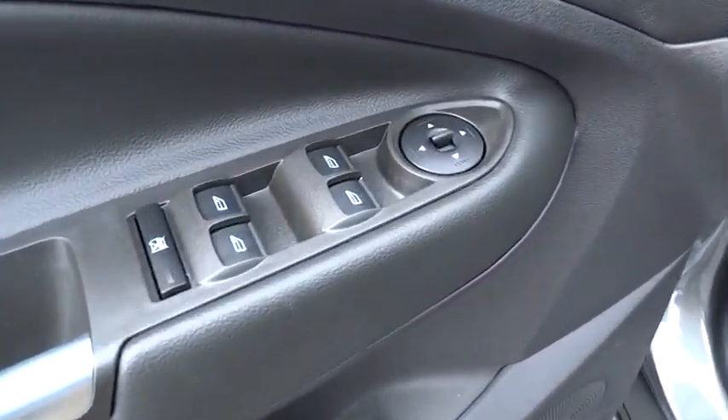Floor mats, FWD, AM-FM stereo radio, rear defrost, CD player, fog lamp, power door locks, passenger airbag.